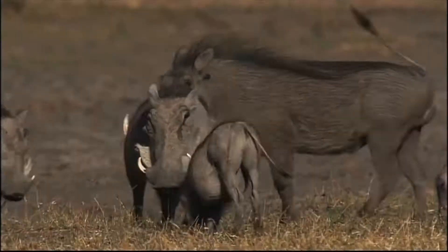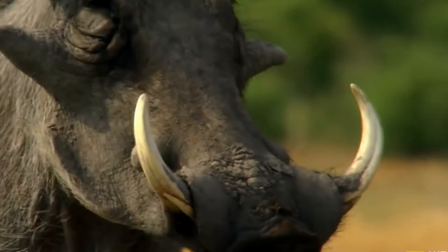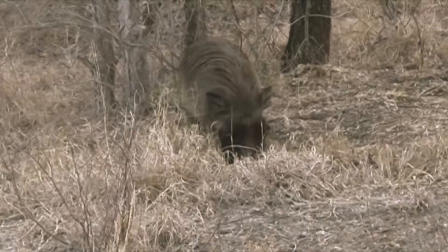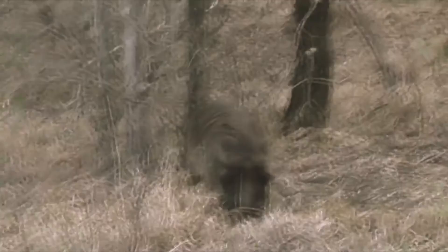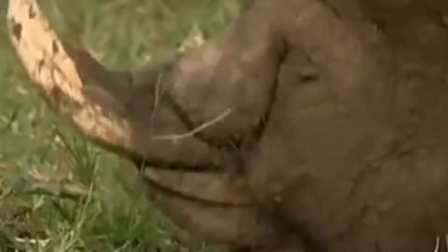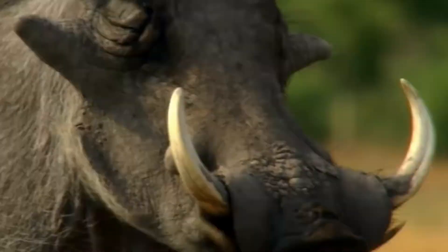Sometimes tusks are broken off during foraging or combat, but grow continuously throughout the animal's life and are soon replaced. The tusks will curve 90 degrees or more from the roots and curve somewhat backwards as they grow. They keep a keen edge by the upper pair rubbing against the lower pair. Along the bottom edge of the jaw is a fringe of bristles growing sideways, often white and curving upwards to give the impression of tusks.